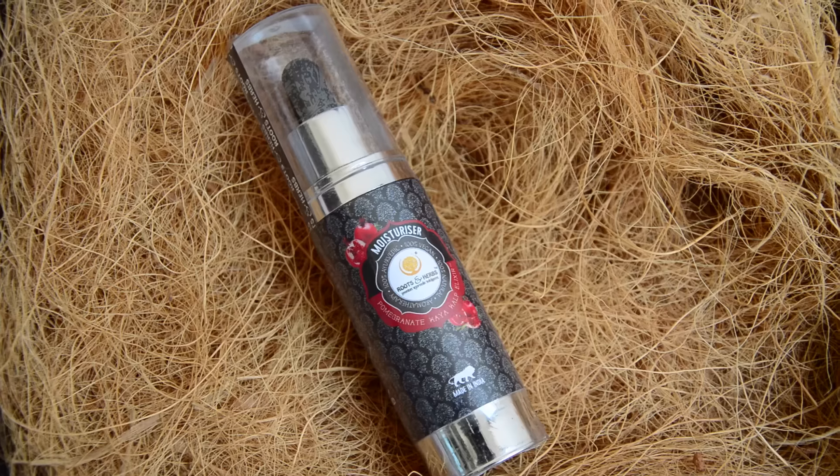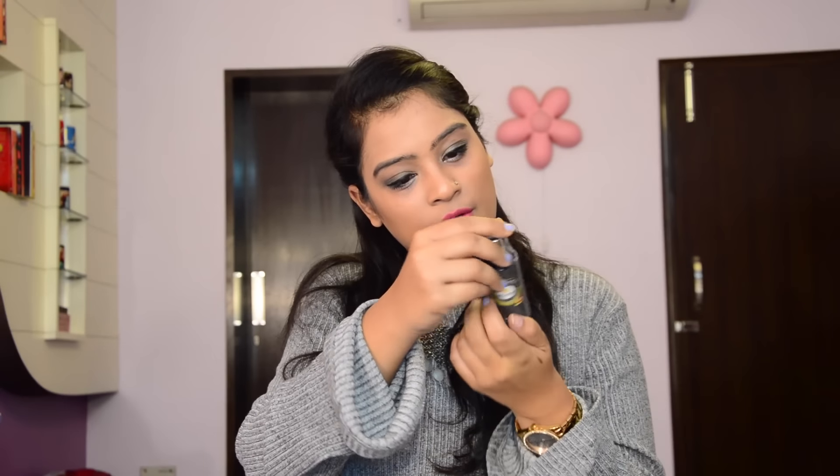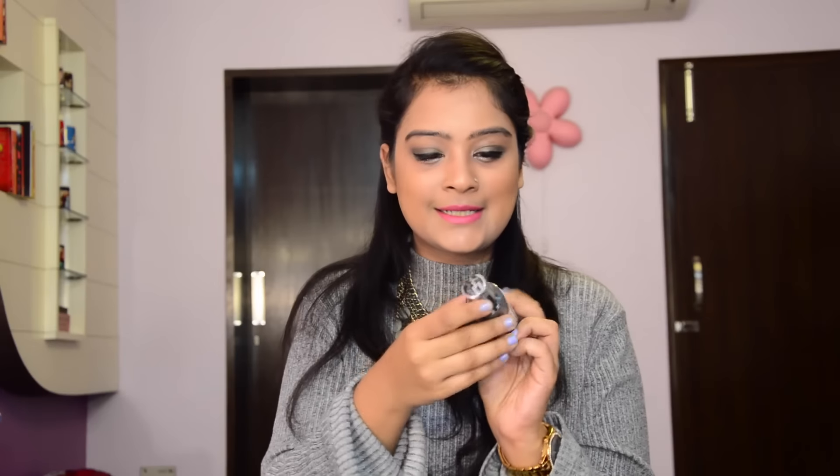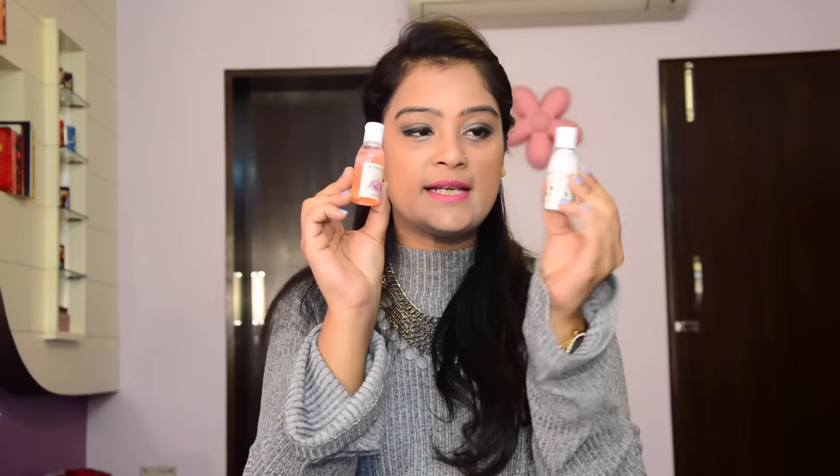The last item from Roots and Herbs is a special cleanser with argan oil and cold-pressed essential oils as its main ingredients. It's an oil-based facial wash, so it's going to be very moisturizing and hydrating for the skin. It's more suitable for dry and cracked skin. This one retails for 450 rupees for 50 ml.